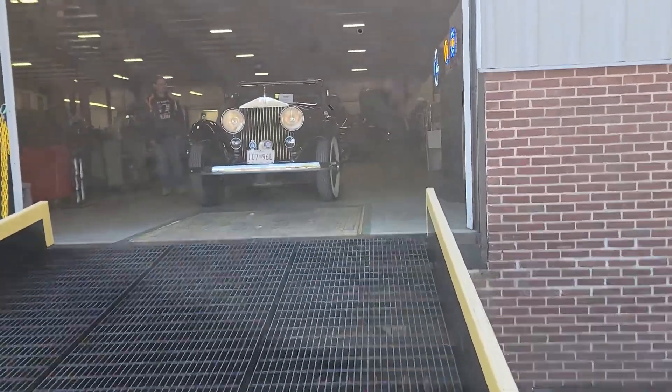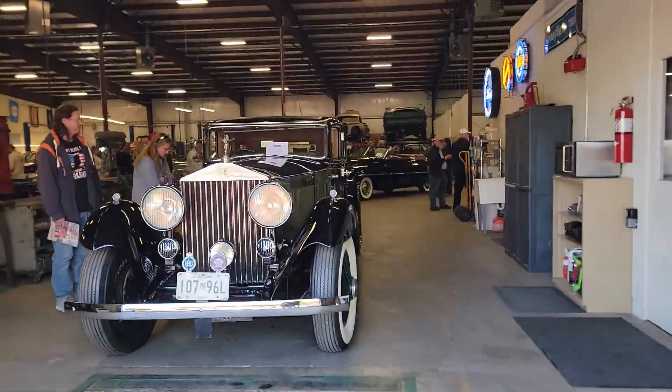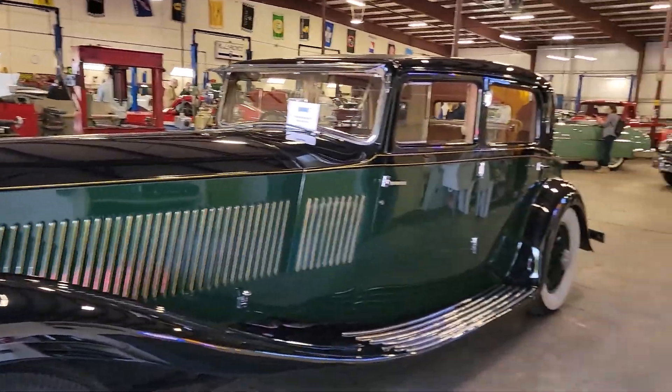I hear they do some amazing work here so we're gonna go check it out. I love these open houses. My buddy Mike's car is in here - we'll go check him out as well.